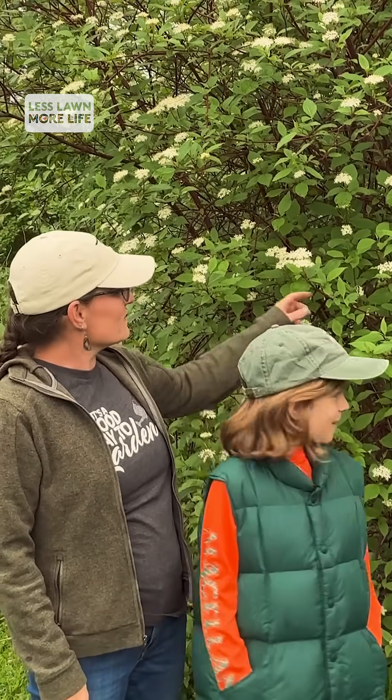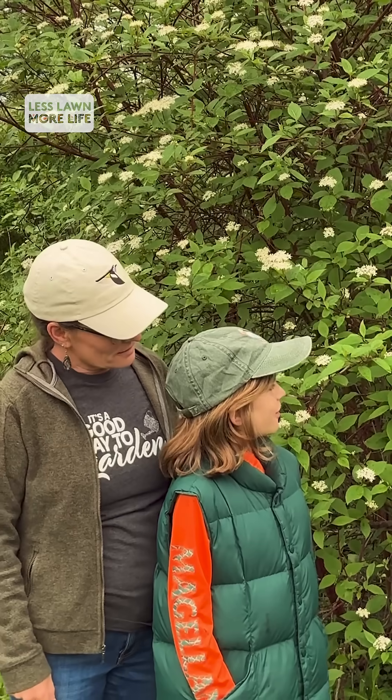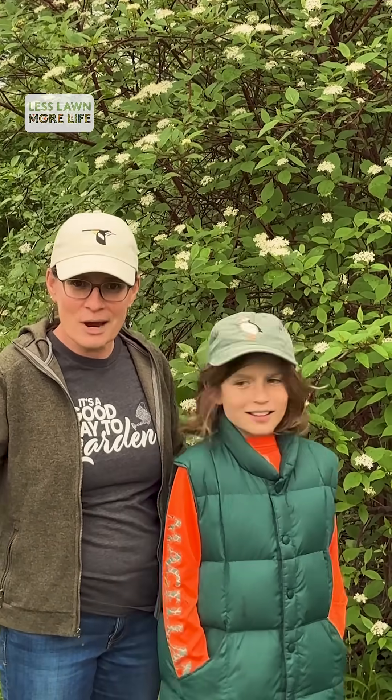Owen, what kind of bird have we seen nesting in these shrubs almost every year? Gray catbirds. Yeah, gray catbirds.